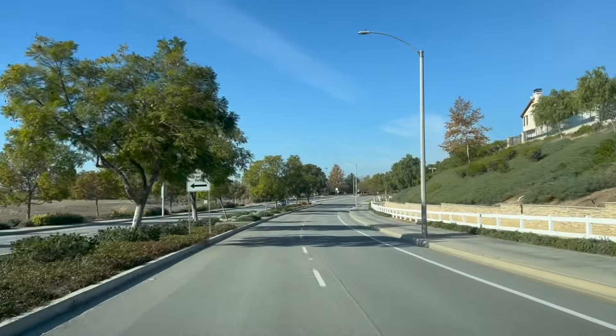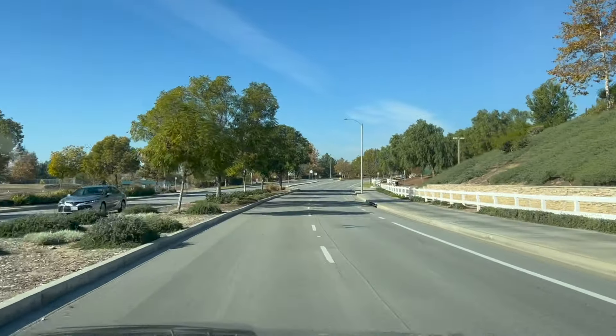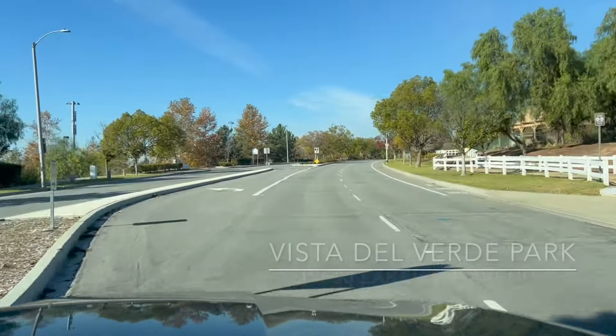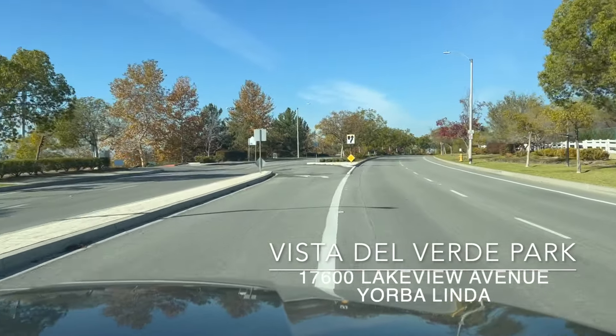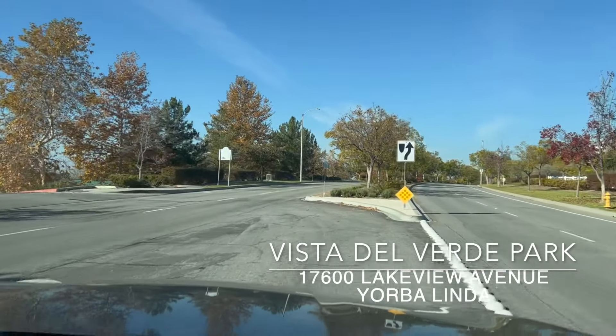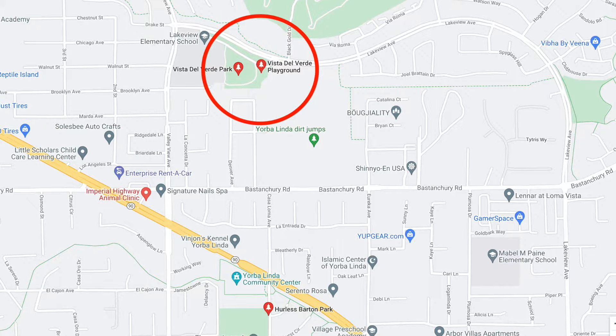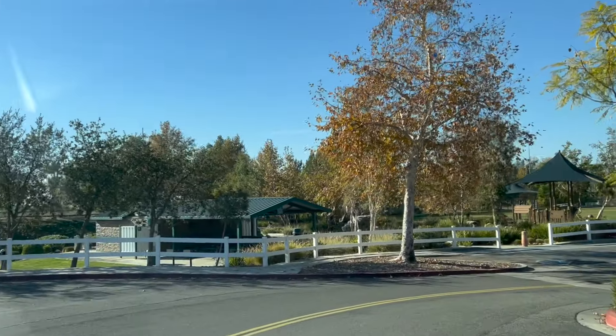Hey everyone, it's Josh Alexander from The Brokerage and your host of Discover Your Belinda. On today's episode, I'm taking the family to Vista Del Verde Park, located on 17600 Lakeview Avenue, which is right between Valley View Avenue and Bass and Cherry Road, right next to Lakeview Elementary School. So let's go ahead and see what this park has to offer.